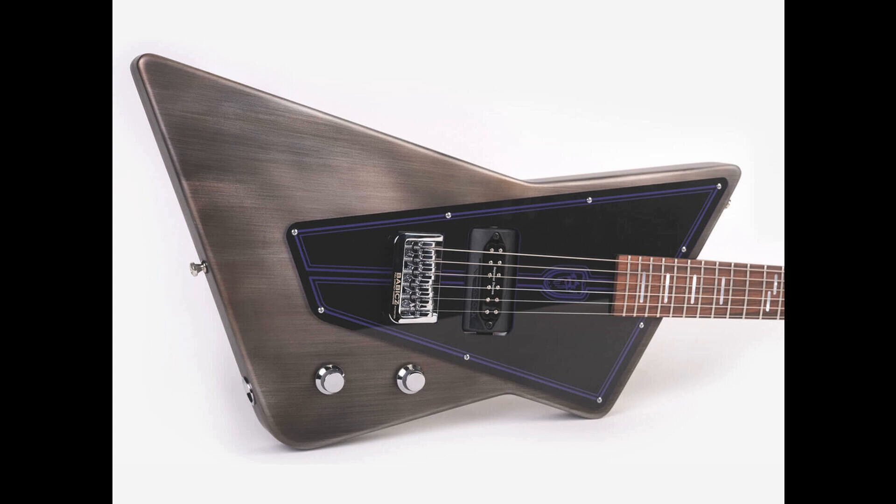Wild Customs has introduced the Billy F. Gibbons Special, a signature model for the ZZ Top guitarist. The instrument features the unique Gyroc pickup system, which uses a barrel to rotate between a set of pickups. The guitar features a design inspired by Gibbons' latest hot rod car, a '34 Ford Coupe nicknamed Whiskey Runner.